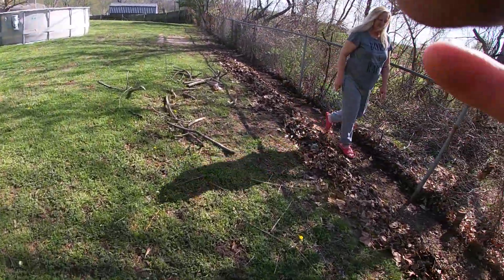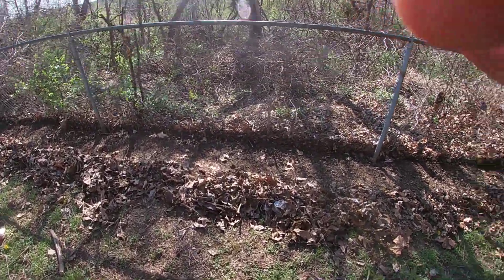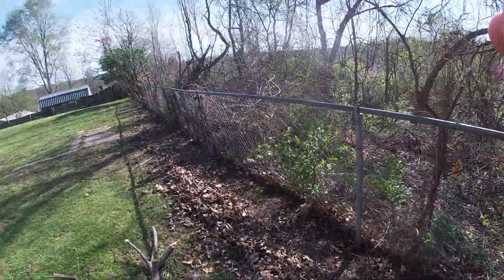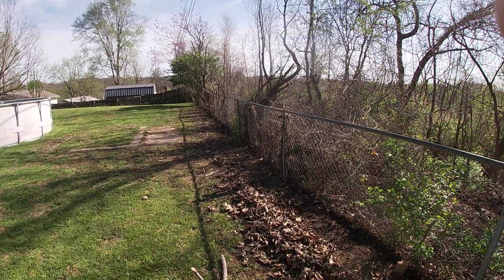I've done quite a bit of extensive work along this fence just to open it up. Trees were hanging over — I don't know how many trees I've cut down. But there were trees hanging way over, almost touching the pool, so I couldn't even ride my mower under them.